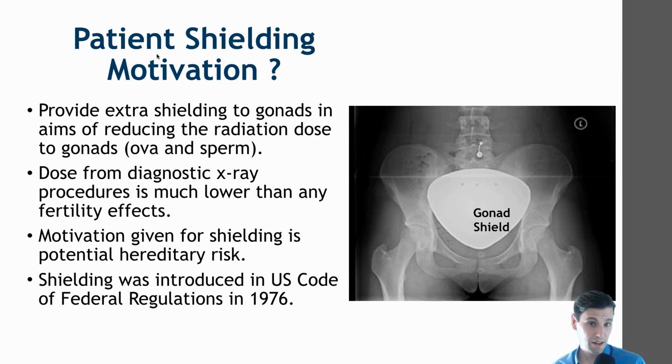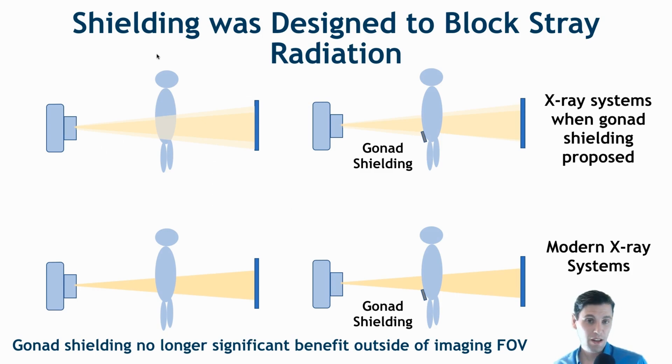Gonad shielding was introduced into the U.S. code in 1976, more than 40 years ago. In early x-ray equipment there could be significant stray radiation dose from off-focal radiation. So if your field of view that you'd like to see is here, there was an additional region on the top, bottom, and sides that had significant stray radiation dose — a motivation for using a gonad shield to block outside of the field of view to reduce radiation dose.